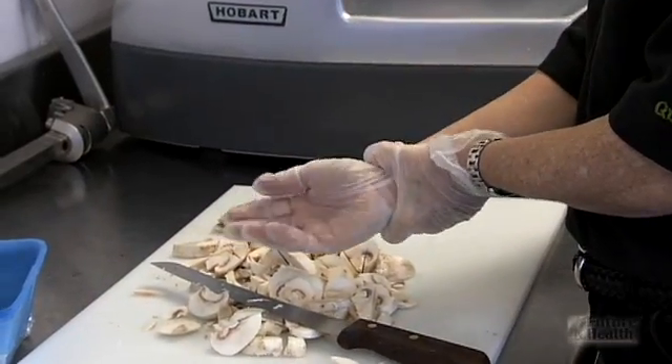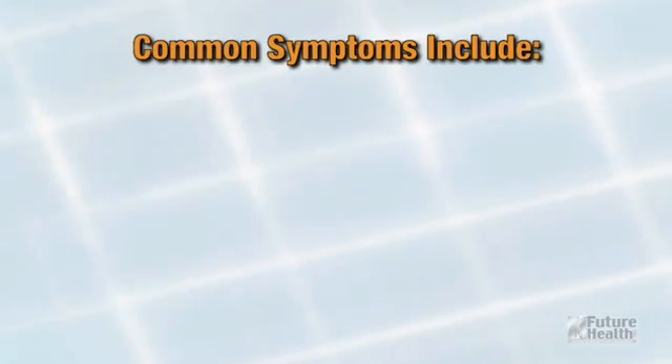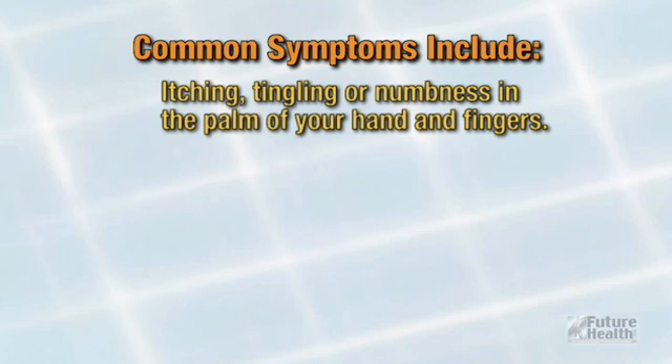You're probably here today because you are experiencing a combination of any of the following symptoms: itching, tingling, or numbness in the palm of your hand and fingers, especially the thumb, index, and middle fingers.